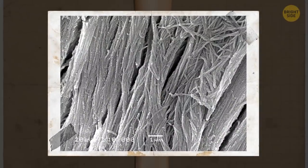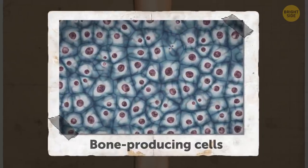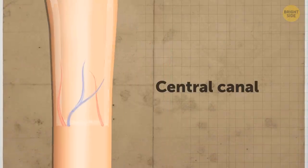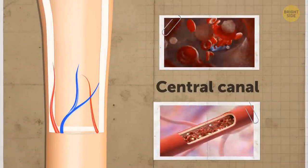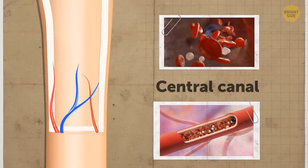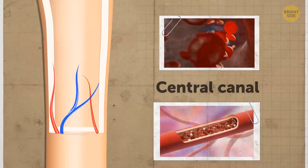It's incredibly hard to squeeze through the compact bone because it consists of numerous microscopic columns. Inside these cylinders, there are even more bone-producing cells. And in the middle, there's a central canal that connects the bone's nerve fibers and blood vessels. The cylinders go along the bone and help to prevent it from bending or fracturing.